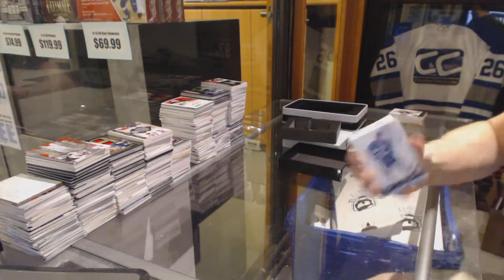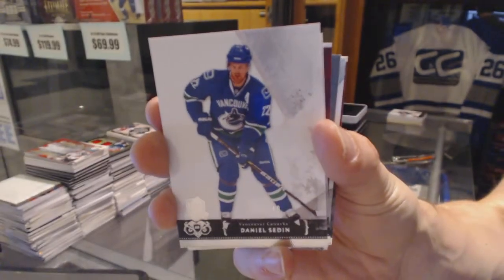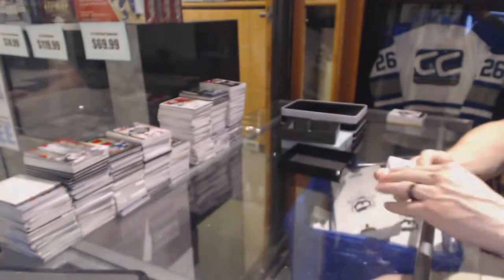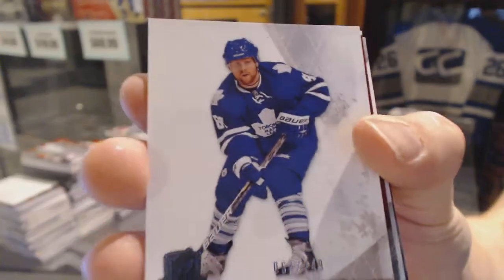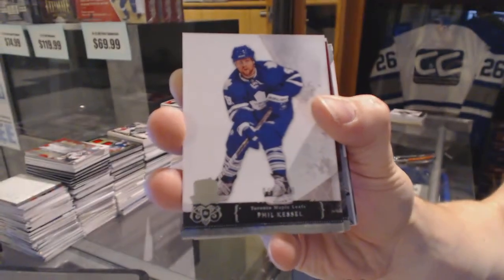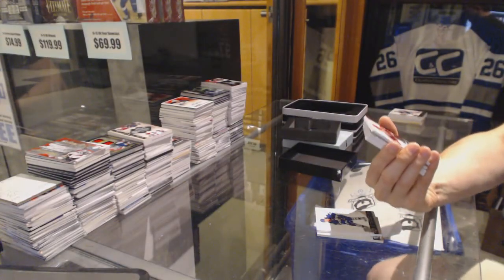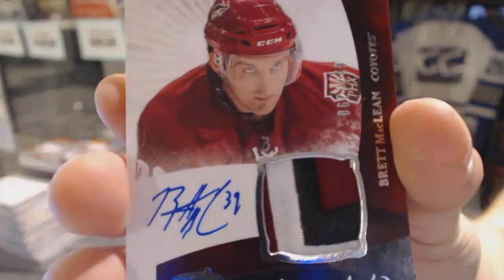Base card number 249 for the Vancouver Canucks, Daniel Sedin. Base card number 249 for the Toronto Maple Leafs, Phil Kessel. We've got a three-color rookie patch auto number 249 for the Arizona Coyotes, Brett McLean.